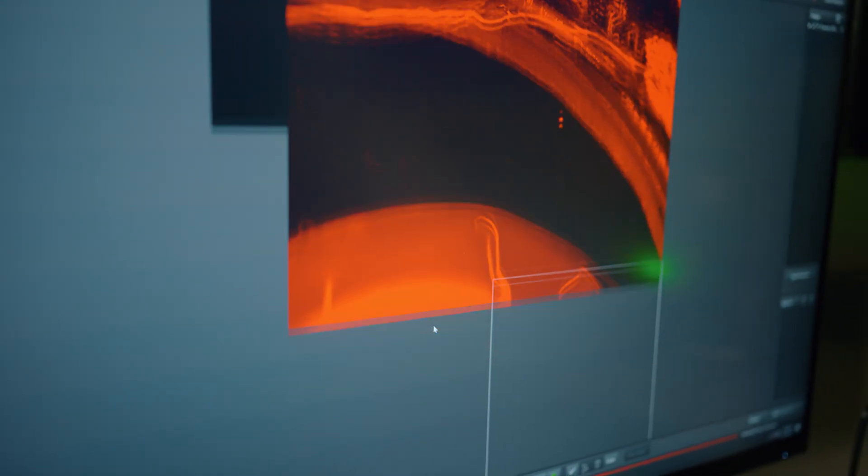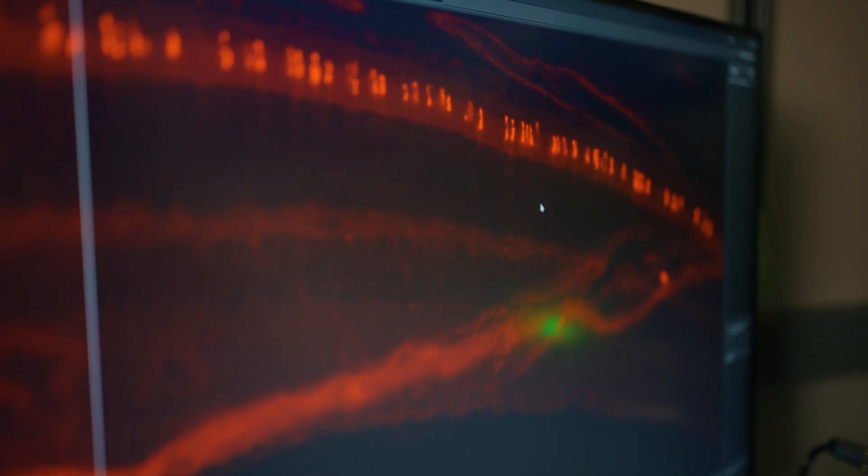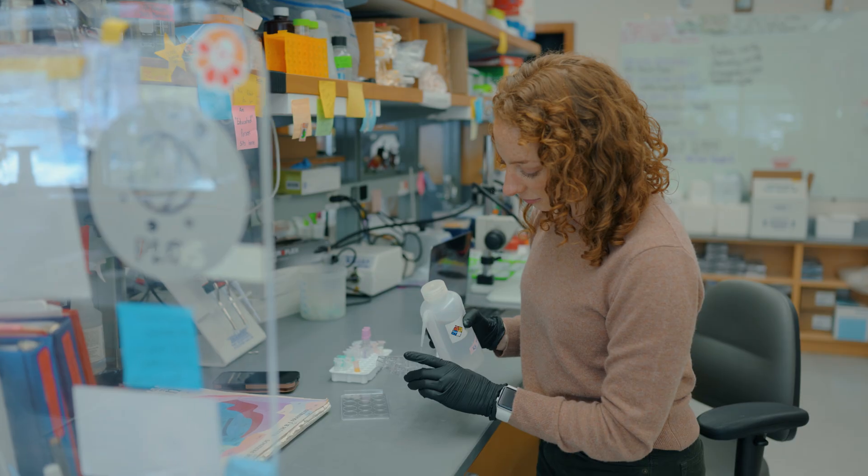The huge advantage of the eye is that you can image it in real time. It's hard to regularly image the brain — it's obviously hidden in the skull — but the eye you can see. So what we're able to do is create a battery of tests for the eye that enables us to track essentially the health of the retina.